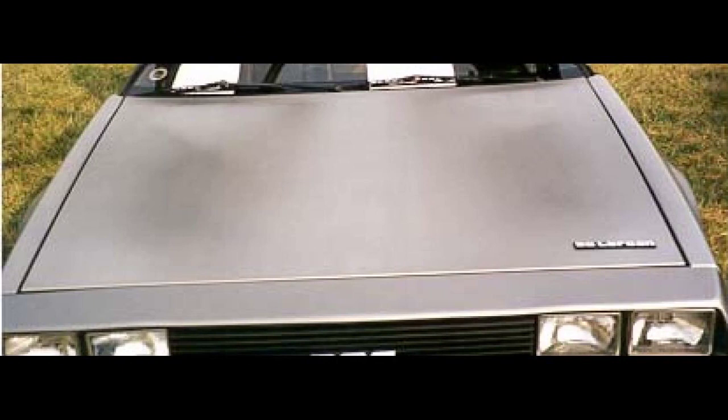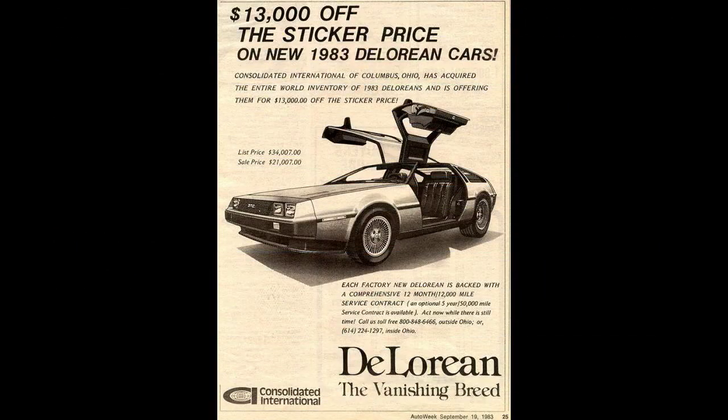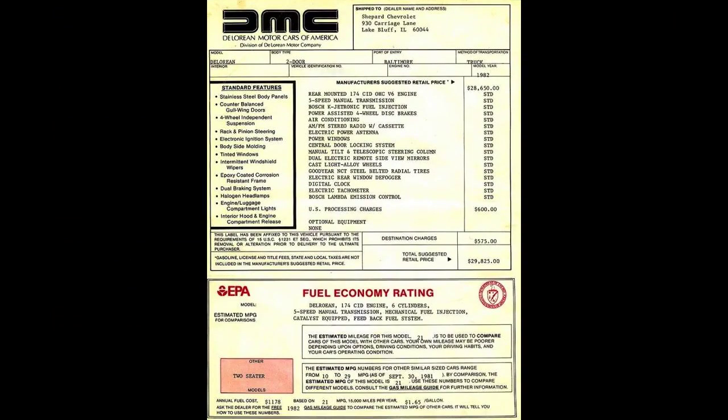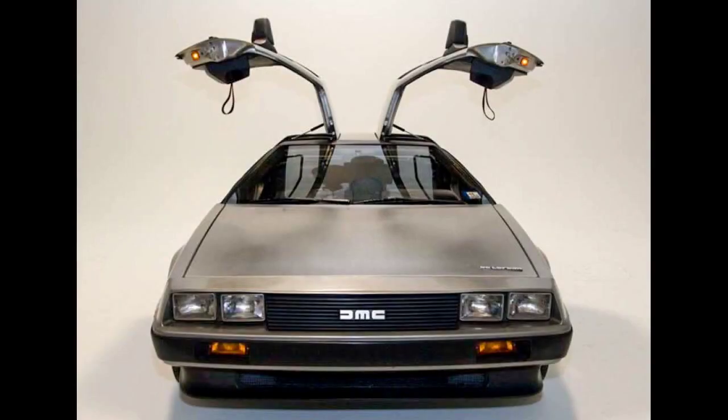DeLoreans are equipped with cast-alloy wheels staggered in dimension, measuring 14 inches, 360 mm, in diameter by 6 inches, 150 mm, wide on the front and 15 inches, 380 mm, in diameter by 8 inches, 200 mm, wide on the rear. These were fitted with 195/60-14 front and 235/60-15 rear Goodyear NCT steel-belted radial tires. The DeLorean is a rear-engine vehicle with a 35% to 65% front-rear weight distribution, and features power-assisted disc brakes on all wheels, with 10-inch, 250 mm, rotors in front and 10.5-inch, 270 mm, in the rear.